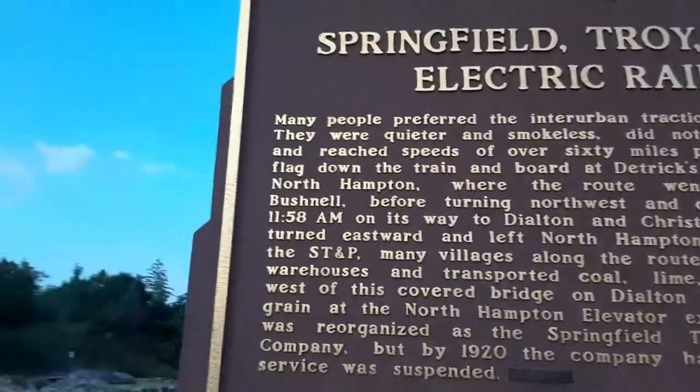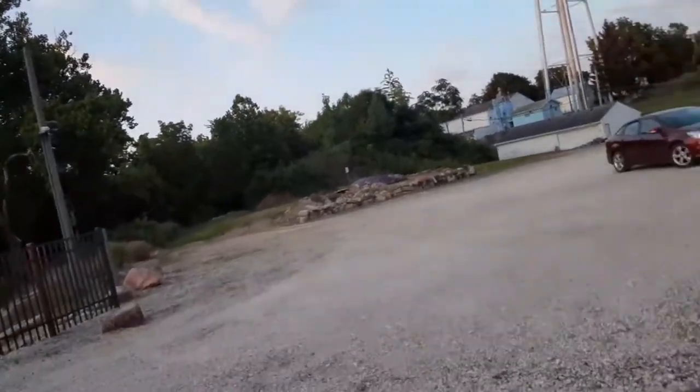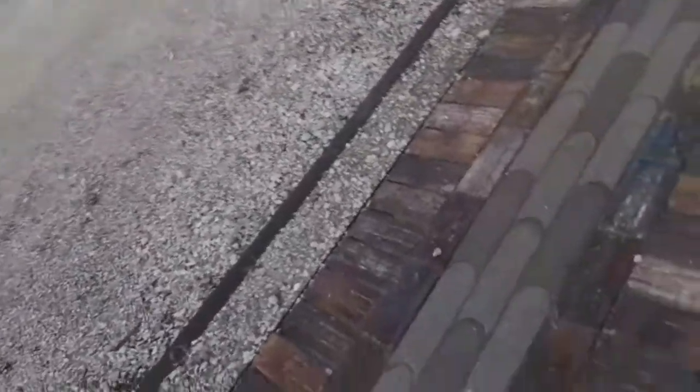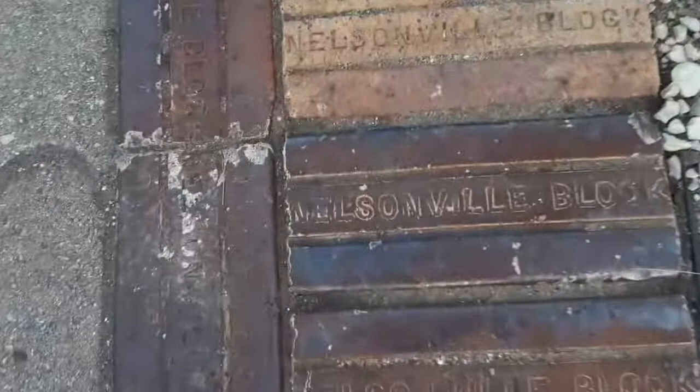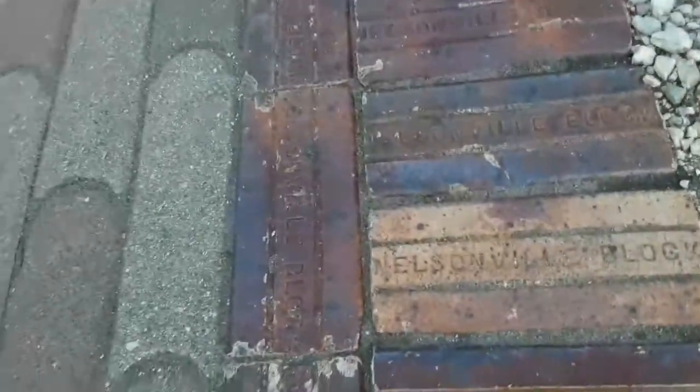This is such a cool thing. As Bonnie's talking about Nelsonville Bricks, we went to the Nelsonville Brick Park, so it's kind of cool to see the Nelsonville Bricks all the way here.